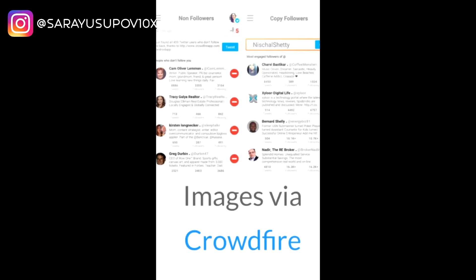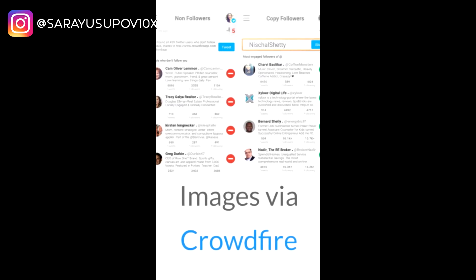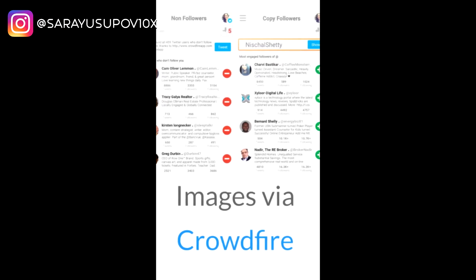I use social media on my phone and don't always have time to sit at a computer, so I use Crowdfire. Crowdfire is an app — a social media scheduler that also tracks followers and unfollowers. It will tell me if the people I follow have followed me back, and it will show me the names of those who have unfollowed me. For Instagram especially, if I see that eight people unsubscribed, Crowdfire tells me exactly who they are.